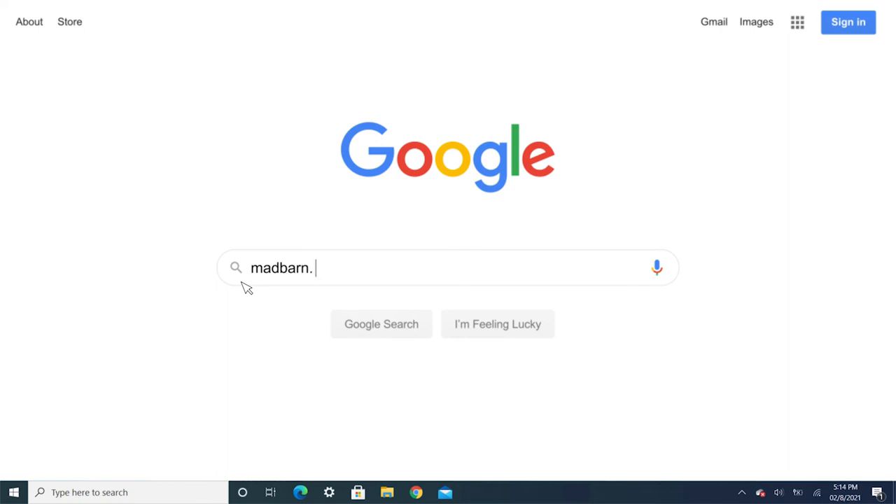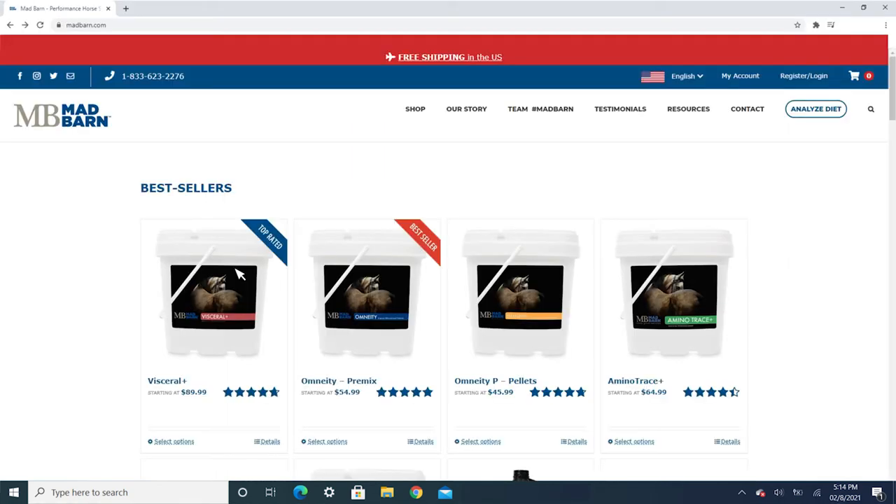Wondering if your horse could use more chromium in their diet? Contact Mad Barn for a complimentary dietary analysis and one of our equinutritionists will be happy to help.